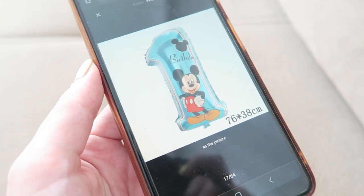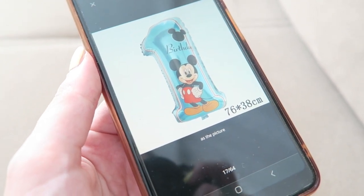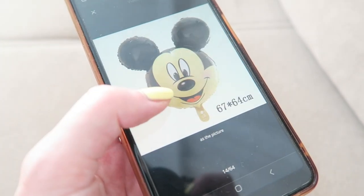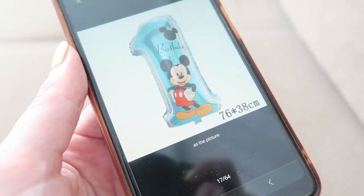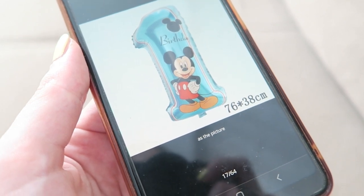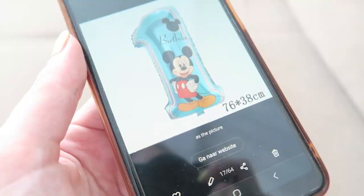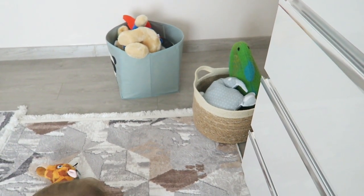In October Axel is turning one and I'm already looking at birthday supplies. I want to throw him a Mickey Mouse themed birthday party and I saw these very cute balloons on AliExpress — I'll link them down below. I want it to be a very colorful Mickey Disney themed party. I'll obviously also make a video sharing everything I got him. I know it's still two months away but I'm just very excited.